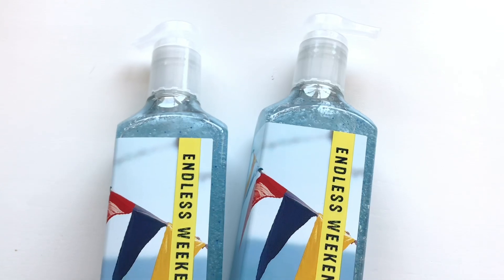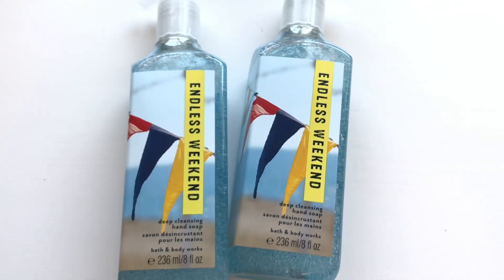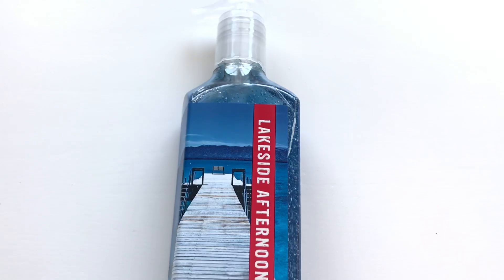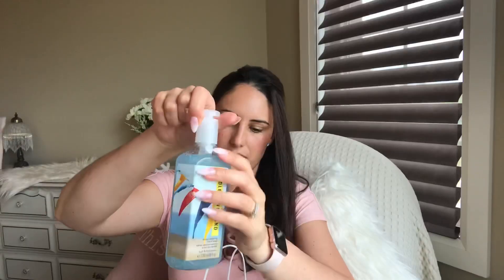I purchased some deep cleansing hand soap — there's the Endless Weekend. I can't believe how expensive some of these are. I ended up paying I believe $2.96, which is still not the greatest value. I would like to pay maybe $2 for these, but I thought these were nice for my husband — he likes more of a different type of scent. I got that one and then I got the Lakeside Afternoon and another Endless Weekend. They didn't have a lot to choose from.